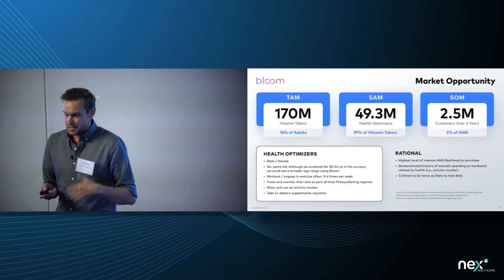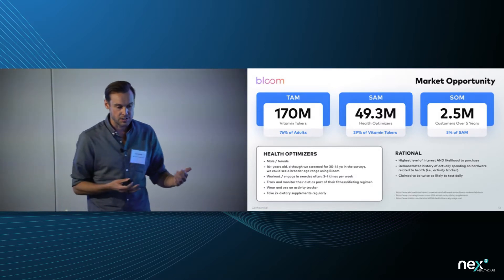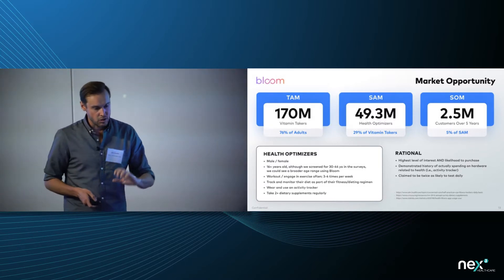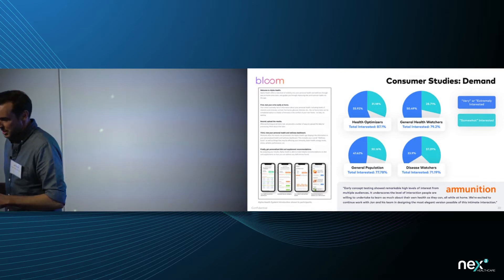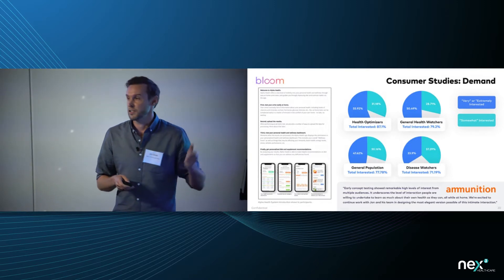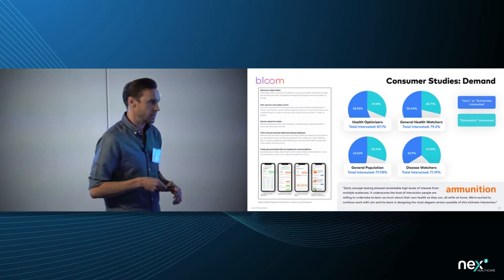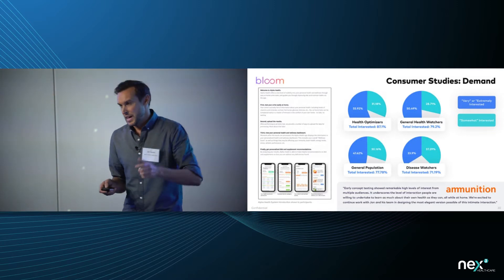The market opportunity — just in the US — is massive. 170 million Americans understand that taking supplements is good for their health, and about 50 million are what we call health optimizers who exercise, eat right, and have already spent money on a fitness tracker. Targeting just 5% of that is 2.5 million people. In consumer studies, about 87% of health optimizers said they were very or extremely interested in the product, and we got 3,500 people signing up to our waitlist in just two weeks.